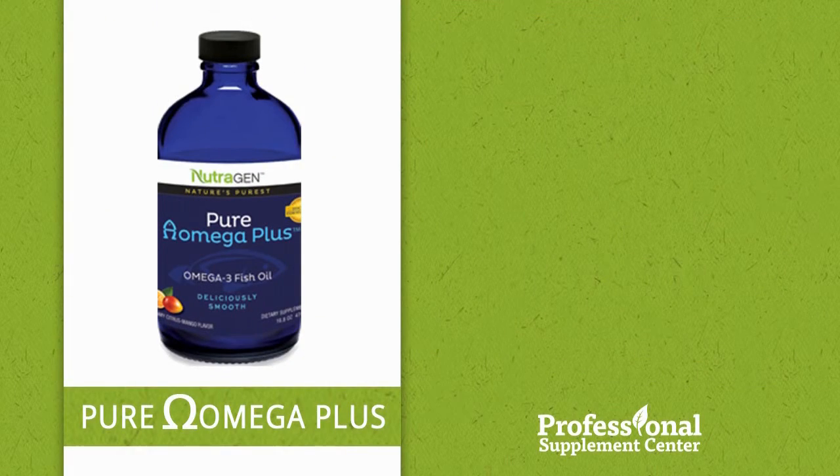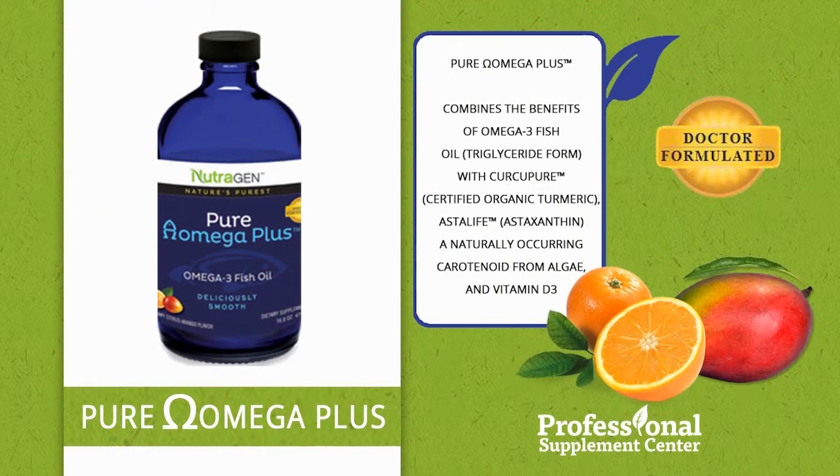Pure Omega Plus. This advanced delivery formula combines the benefits of omega-3 fatty acids with certified organic turmeric, astaxanthin, and vitamin D3 in support of healthy cognitive function, a healthy inflammatory response, and bone, joint, and immune system support.